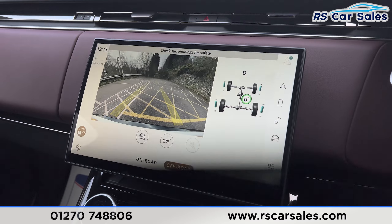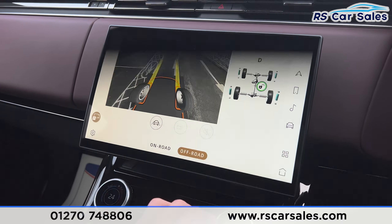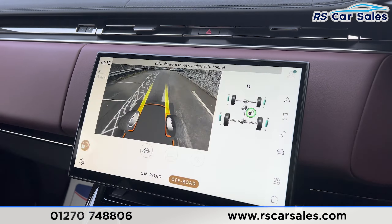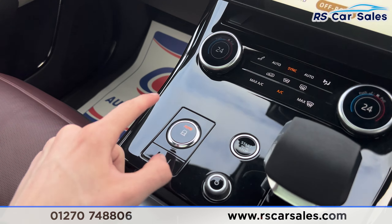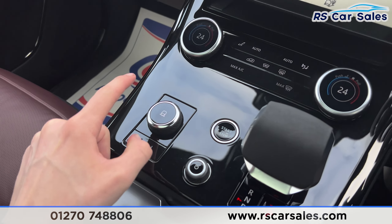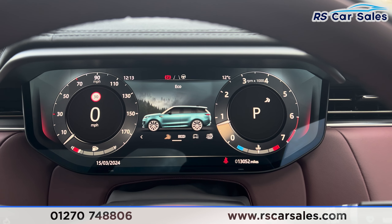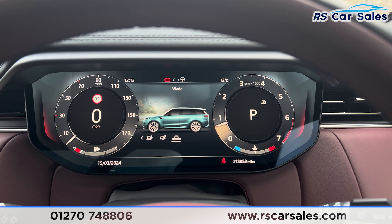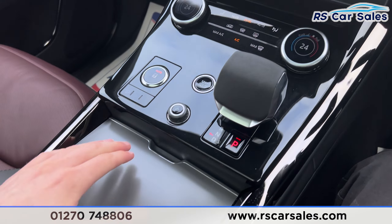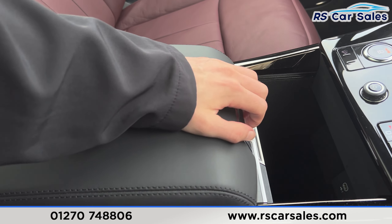We also have the off-road camera — pressing that button and moving forward slightly activates it so you can see underneath the vehicle. Putting it back into park, we have different drive modes on this dial, currently set to auto. Pressing the dial in, you can switch between dynamic, eco, comfort, grass/gravel/snow, mud ruts, sand, and wade. Underneath the centre console we have cup holders and extra storage with USB ports, plus a centre armrest compartment with additional storage inside.